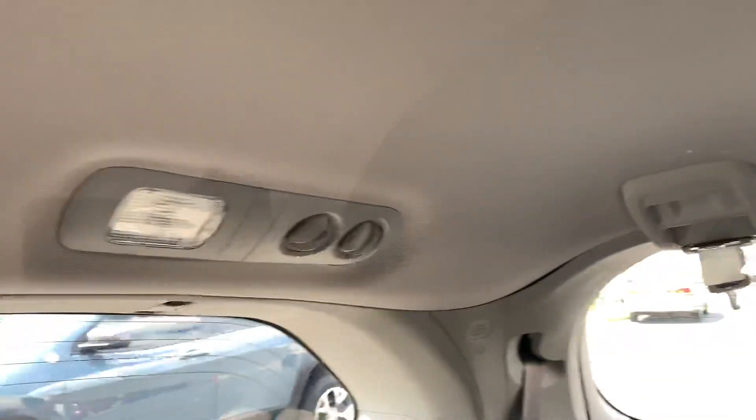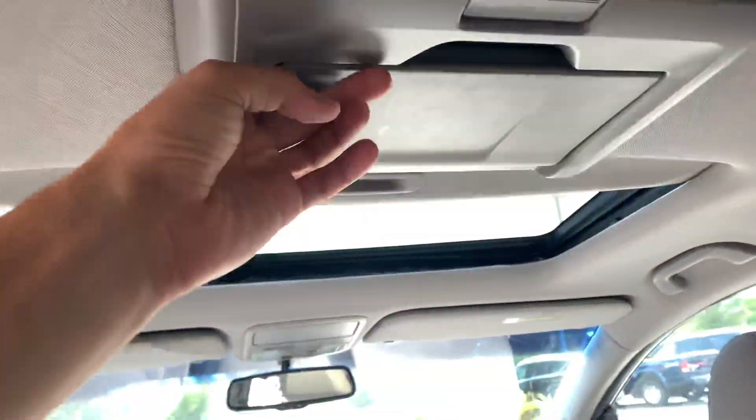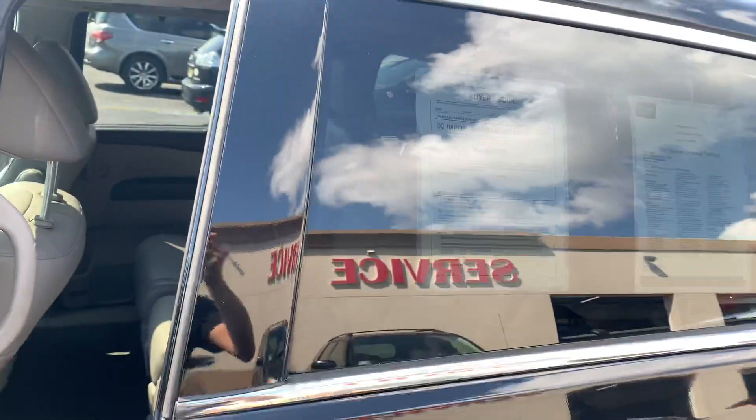Pretty clean interior. Back seat — there's a little stain up there, not sure what that is, from the previous owner. There's also a DVD player. Here's the back seat again — pretty clean. Close that up.